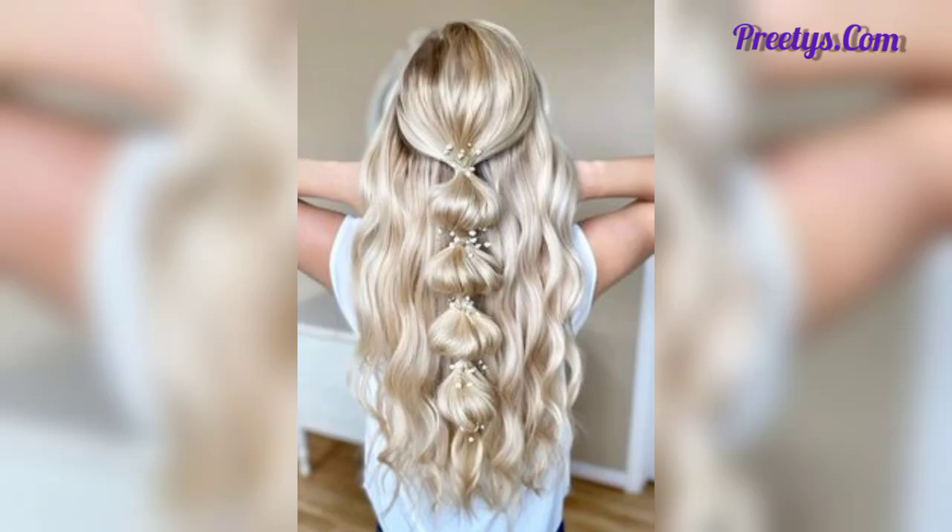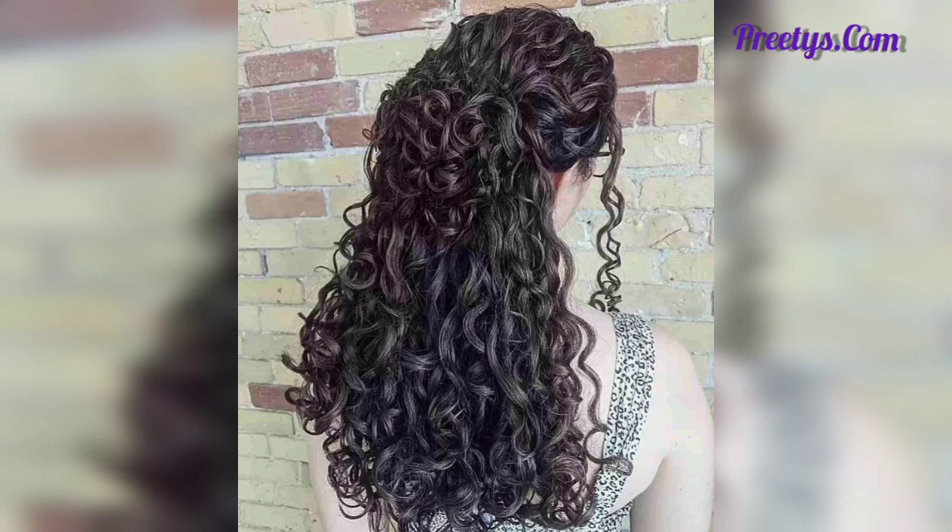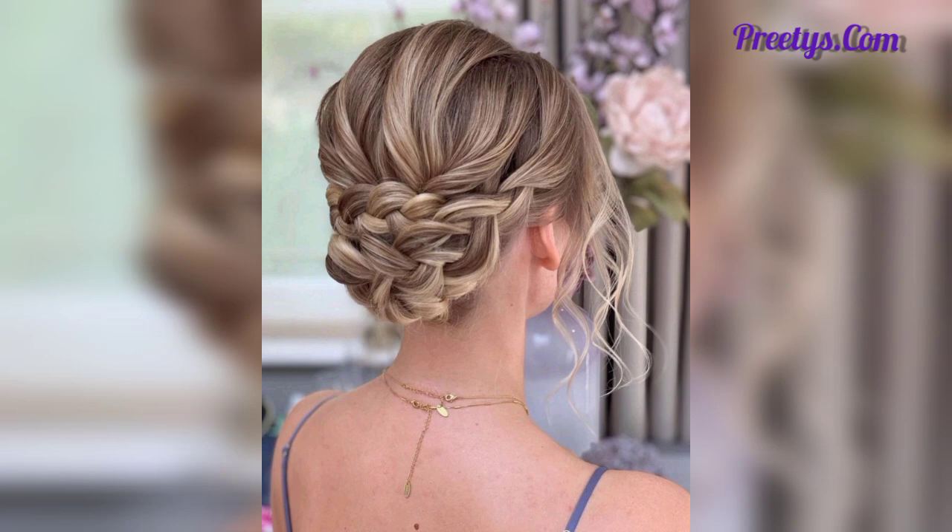Assalamu alaikum everyone, how are you all? I hope you are all good. Welcome back to my YouTube channel. I am thankful to you for subscribing to my channel and watching all the previous videos. Thanks for connecting with me and supporting me. Dear friends, in this video I am presenting you beautiful and attractive designs of prom hairstyles.